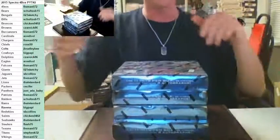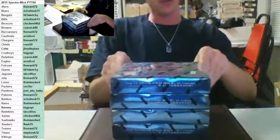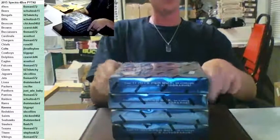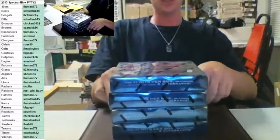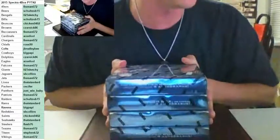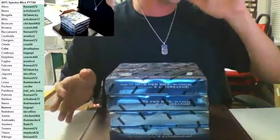All right guys, this is 2015 Spectre Football. Sick stuff. This is our second four-box PYT. I had some nasty, sick, low prices for you guys on this one. I'd love to get some more in — it seems like everyone's loving it, so I will probably get some more in. Let's go ahead and rip this. Teams are on the screen. Got two cameras going there for you guys. Good luck.